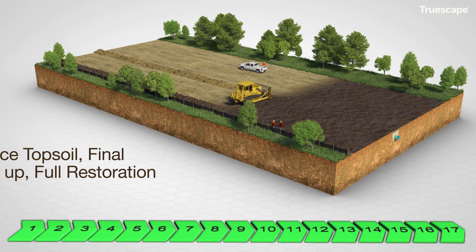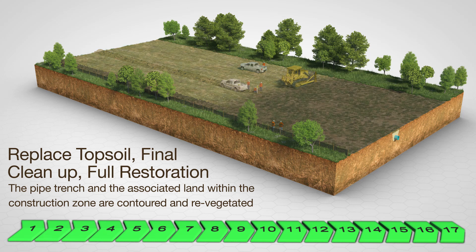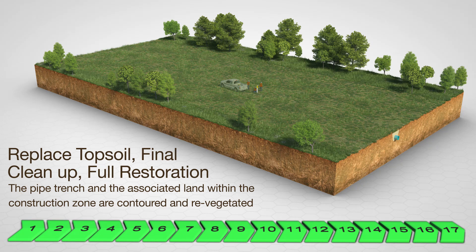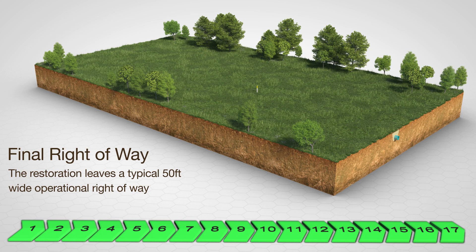Disturbed areas are smoothed out and the area is cleared of remaining construction items. Erosion control measures are put in place including site-specific contouring, permanent slope breakers, mulching, and reseeding or sodding with soil-holding vegetation. Construction sites undergo thorough restoration and every effort is made to leave the area in its original condition, including seeding and replanting based on landowner, community, and agency requirements.